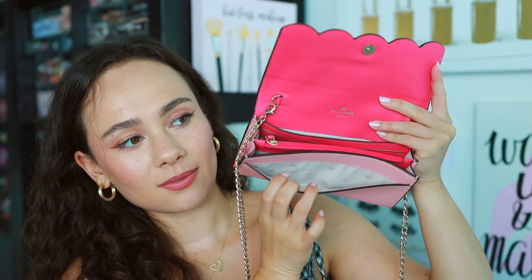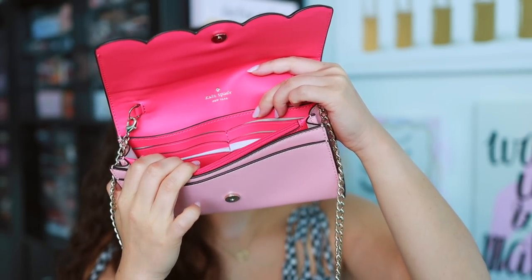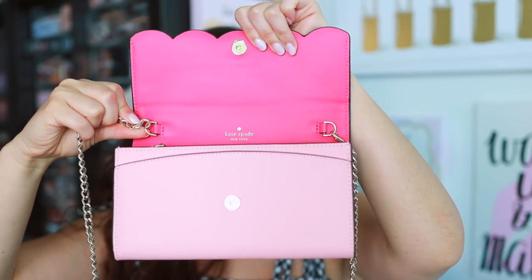It has a snap button closure and it's hot pink on the inside — really love it. There's lots of pockets and it really works like a true wallet. There's a slot right here, then six card slots, a zip pocket in the center for coins or anything important, and towards the front, another slot with six more card slots. It's extremely functional, and the chain is also detachable so you can throw this in a bigger purse and use it as just a wallet.